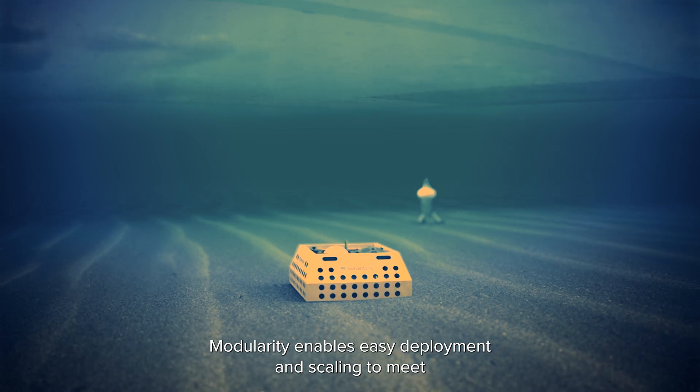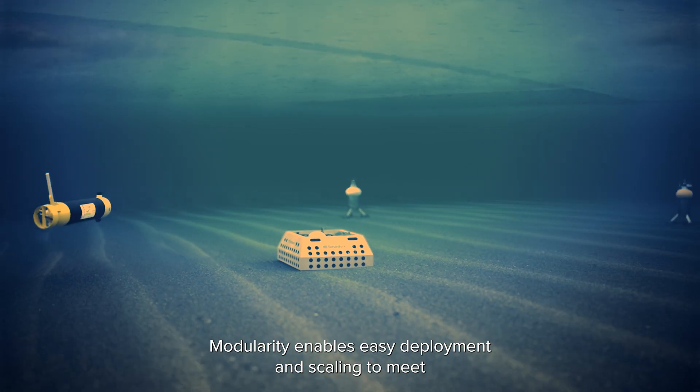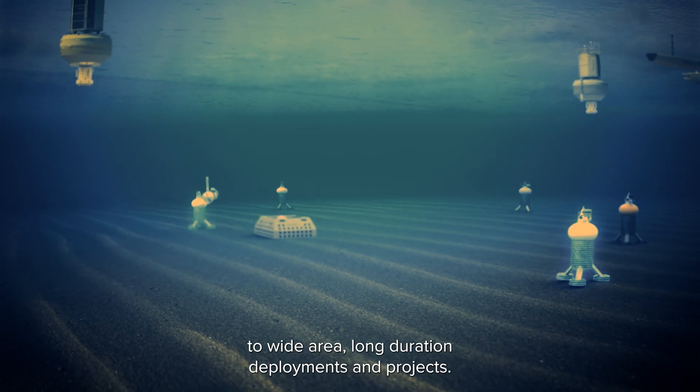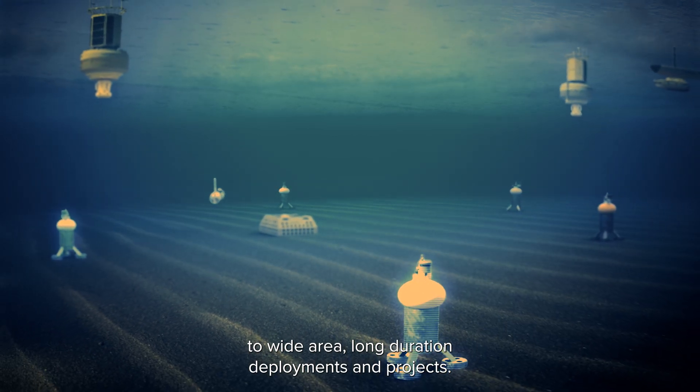Modularity enables easy deployment and scaling to meet almost any operational need, ranging from short term local to wide area long duration deployments and projects.